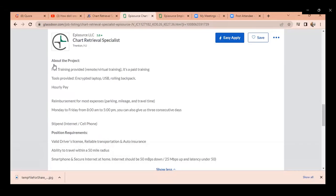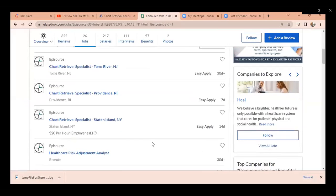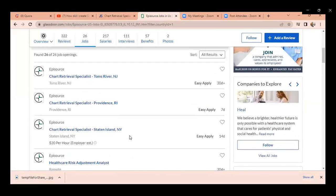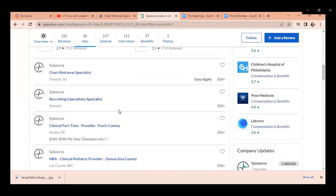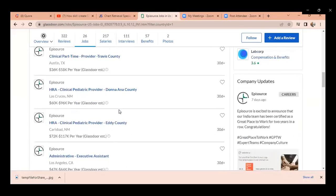Let's take a look at some salaries. For Episource chart retrieval specialists, it's about $20 an hour. If you have other office or technical experience, you could make even more. We have New Jersey, Rhode Island, New York — if you're familiar with any of these areas, it could potentially be a job you can get. Right now it looks like there are about 26 openings in this job area — Texas, New Mexico, California. There are jobs all over the place for this particular position.